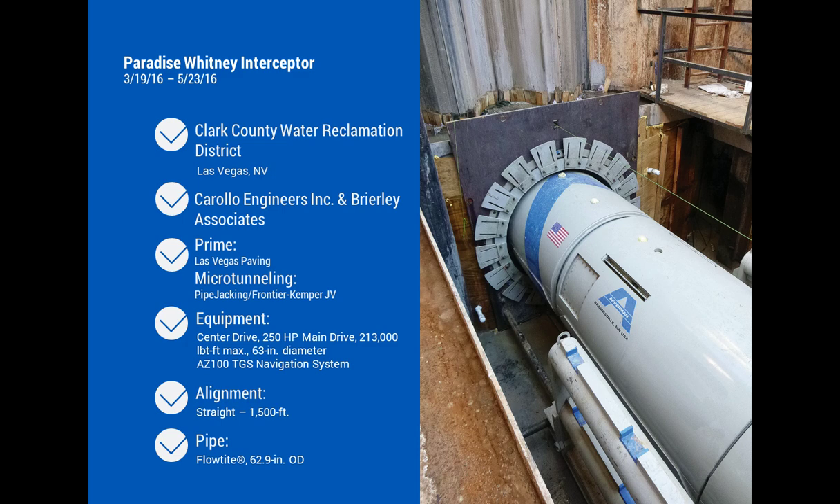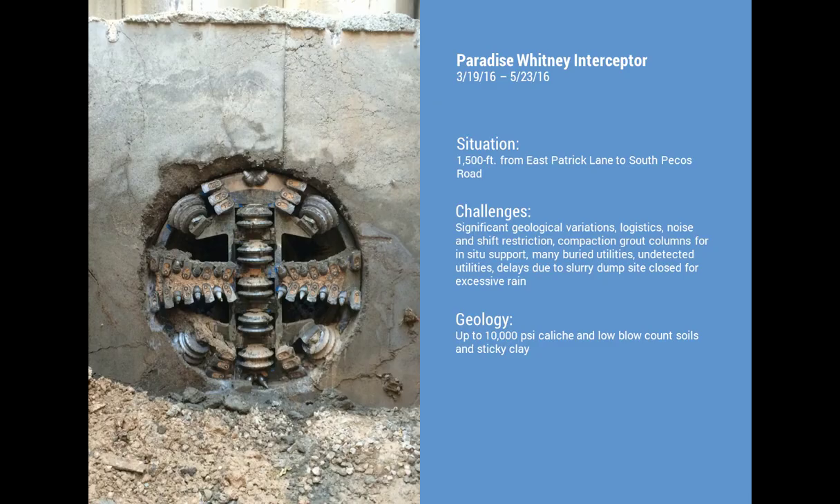The Paradise Whitney project was in Las Vegas — a 13-mile, multi-year project, of which about 25,000 feet or approximately five miles was trenchless. The project encountered caliche up to around 10,000 PSI. There were some really long drives on this one, which is why they utilized the AZ-100 system. They also utilized an auto-lube can behind the MTBM to promote good lubrication around the tunnel, which really helped on those long runs.